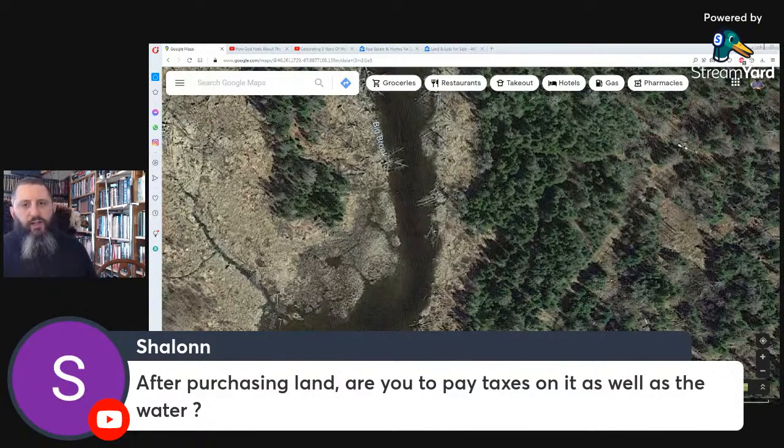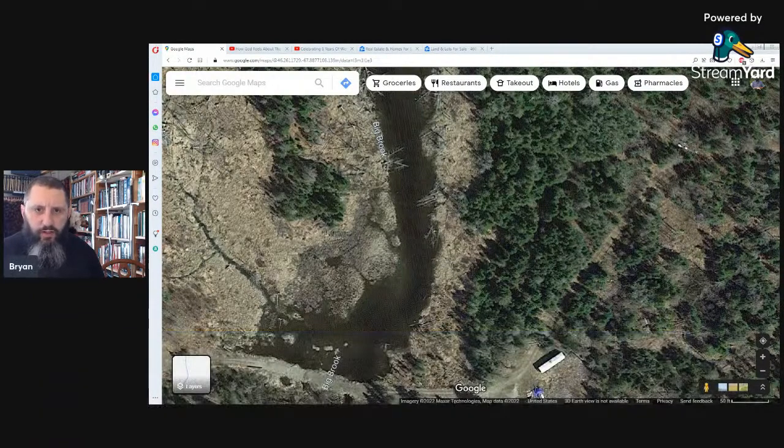After purchasing land, are you paying taxes on it as well as water? Yes, if you purchase land you're going to pay property tax. But there's no cost for water — there's no town water if you're buying remote land.